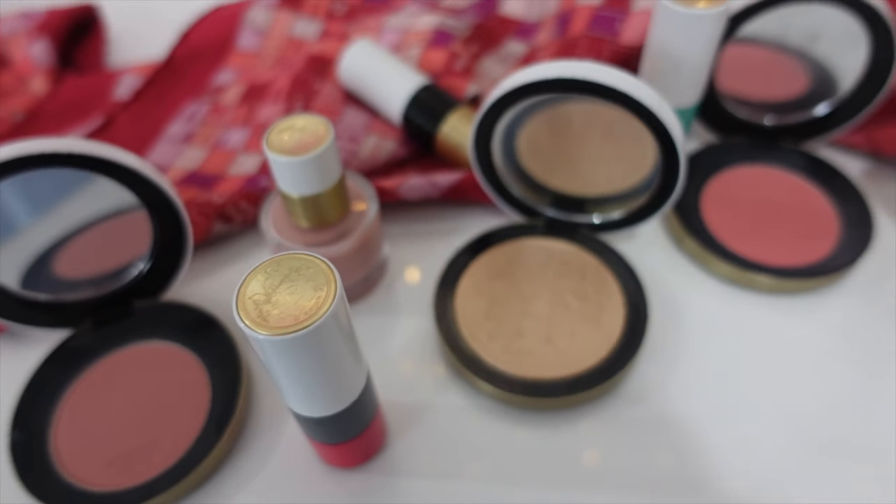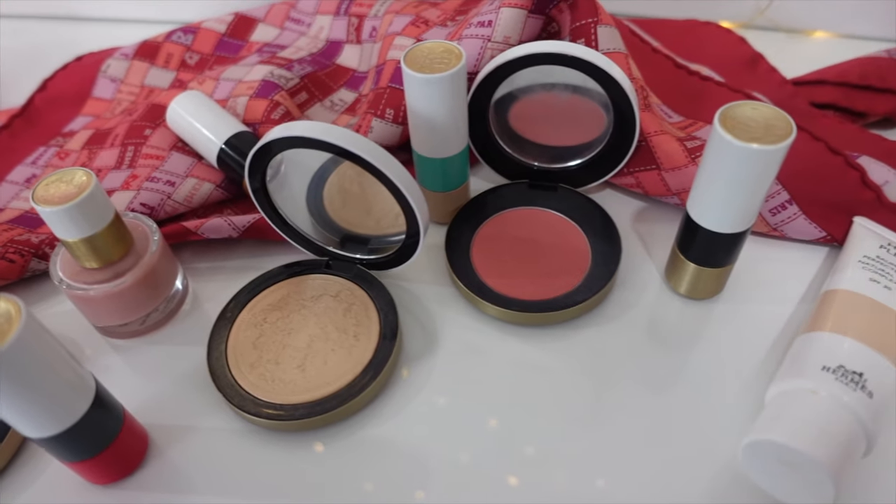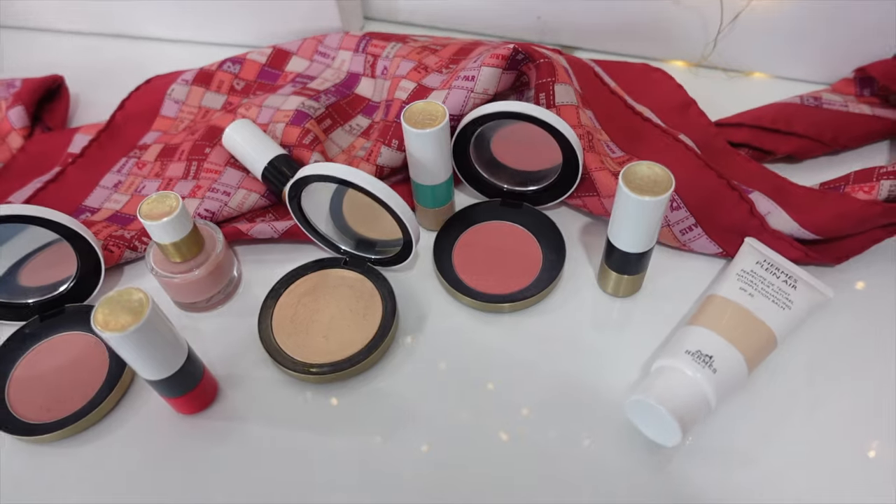I've had the opportunity to try every product in the Hermes line — perhaps not in every color, but every formula. Not so long ago I had my makeup done by an Hermes makeup artist, and he walked me through the entire line, which was a great experience. Today I'm going to be sharing my Hermes Beauty collection, commenting on products I don't own and why, sharing tips and tricks, and ultimately recommending where you should start your Hermes beauty journey. So without further ado, let's do my makeup.